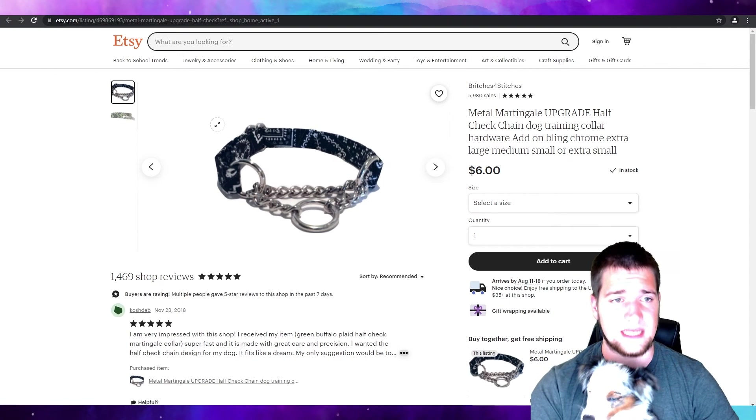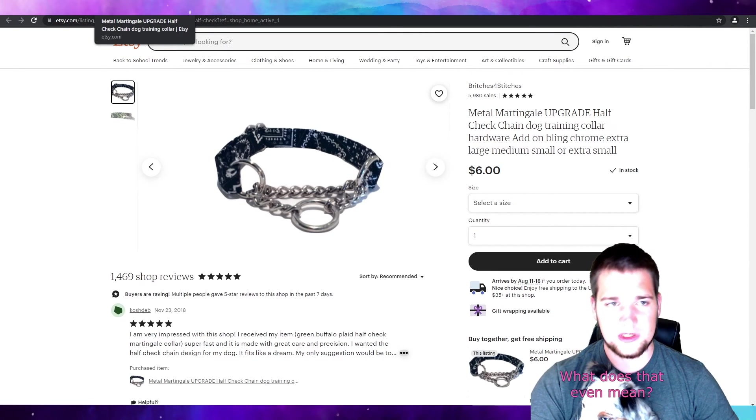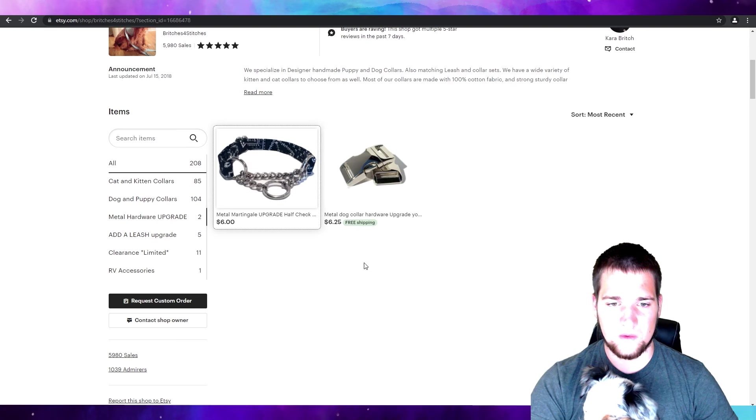We're not going to do the choker this time. I think Coco's old enough and mature enough where she doesn't actually need that.